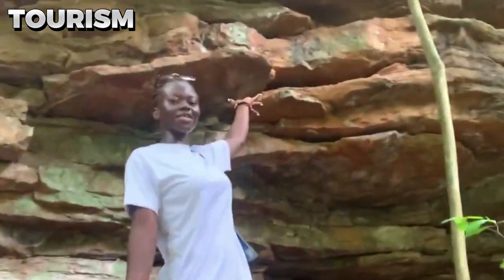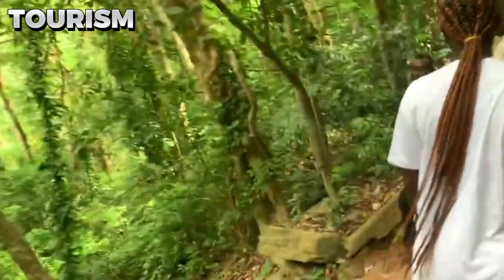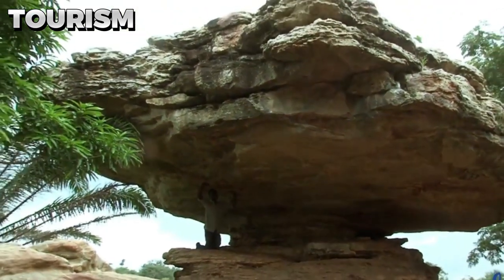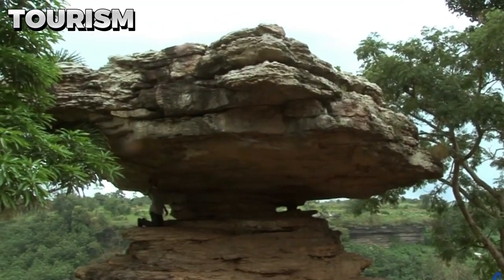From a tourist point of view, the Umbrella Rock is an awesome site that brings in people from all over the world. The rock's ability to balance on a small base for such an extended period continues to fascinate visitors. Many find it difficult to understand how the large rock surface can remain perched atop the small base without falling or eroding away over time.